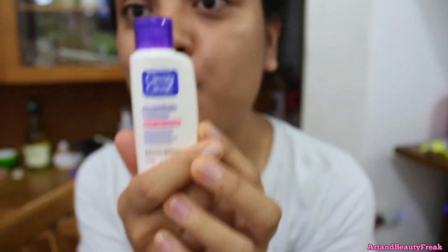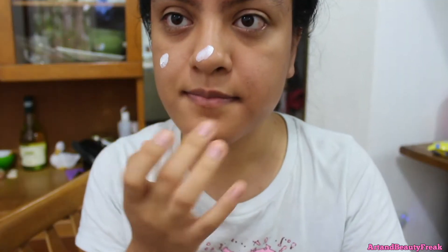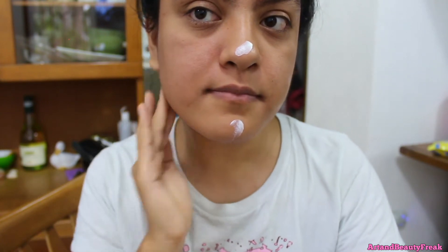Then I put lotion on my face — I use the Clean and Clear acne lotion and put that on my acne-prone areas. And then I use the Aveeno lotion for the rest of my face. The Aveeno lotion I have actually has SPF in it, which is great for the Philippines where it's so hot and sunny.